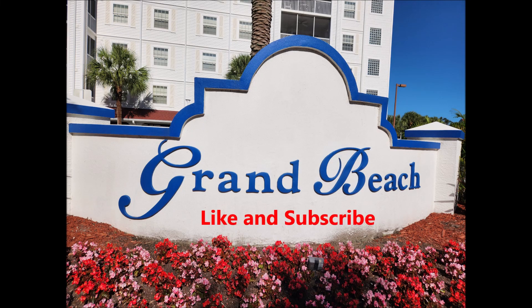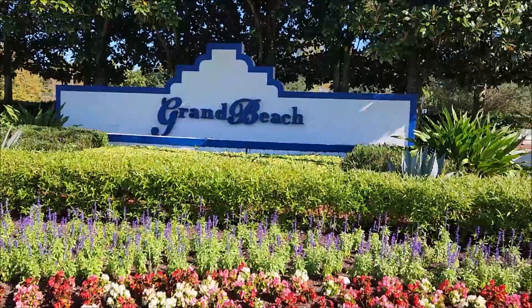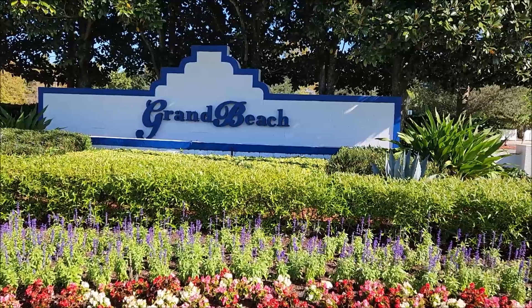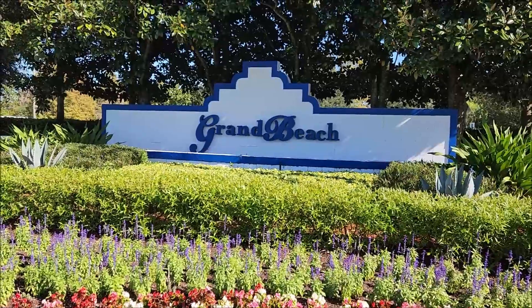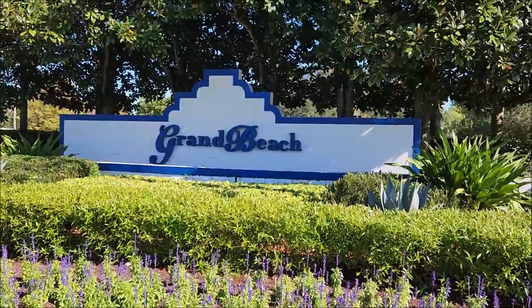Come join us today as we tour the Grand Beach Resort in Lake Buena Vista, Florida. Please like and subscribe to this video so you get more great content like this. Today we're going to tour the Grand Beach Resort in Lake Buena Vista, Florida. It's on Route 535 just southeast of Disney World. So come on and join us as we travel around this resort to see what they have to offer.